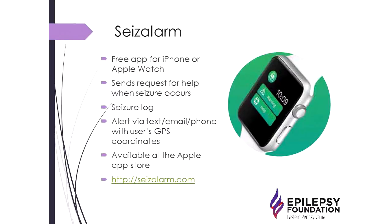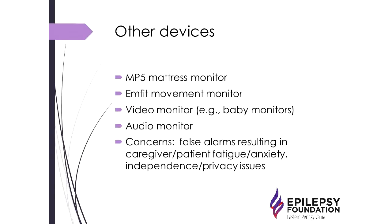There's also an app available for iPhone or Apple Watch that sends a request for help when seizures occur. It has a seizure log, and alerts via text, email, and phone with GPS coordinates. It's available on the Apple Store. It is currently free but will likely charge a monthly fee at some point, and it is still being refined — it targets convulsive seizure detection.